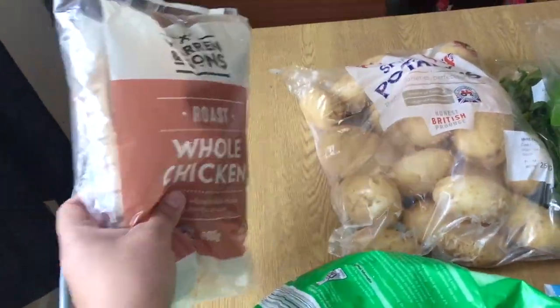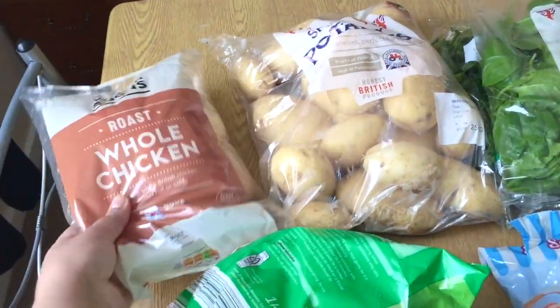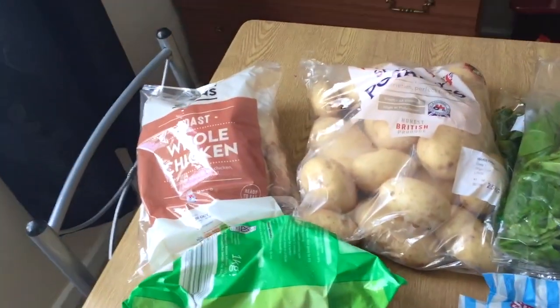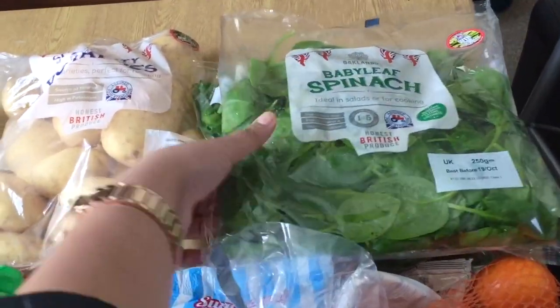I also got some whole chicken — this is roasted chicken. I'm going to stretch it out and put it on my salads or cold pasta, you name it. It's really easy and I only paid £3.99 for that one.